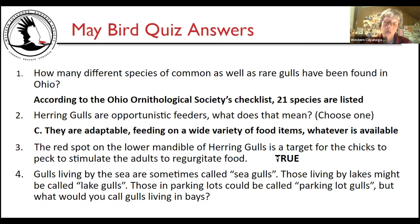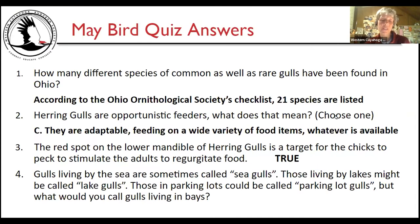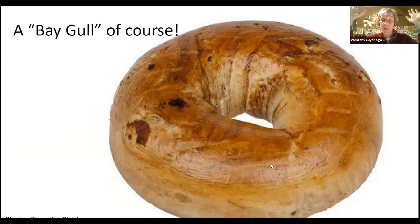One participant jokingly said that red spot is the ketchup from french fries — not true! The red spot is on the lower mandible and the chick pecks it to stimulate the adult to regurgitate food, which could be french fries, fish, or whatever they're finding. As for gulls living around bays — you call them bagels, of course! A bad joke perhaps, but all in good fun.